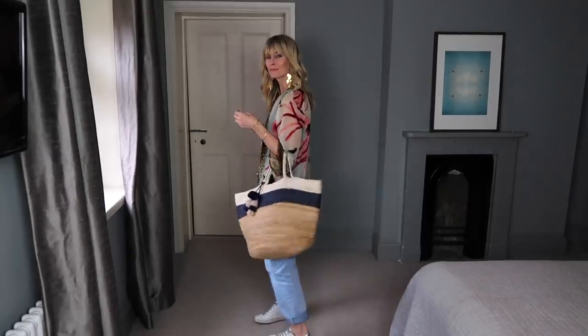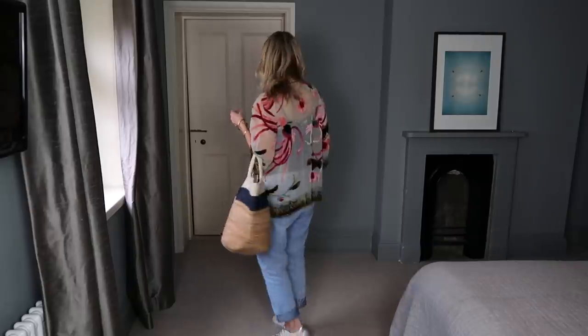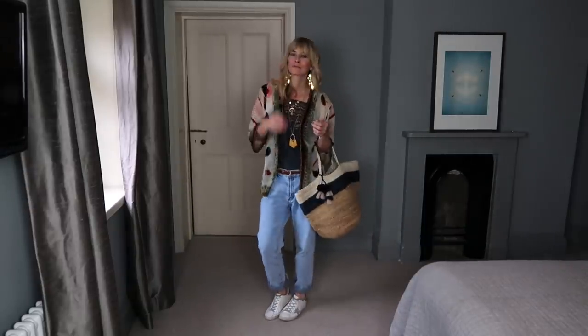One of my favourite styles through summer is adding a sprinkle of bohemian chic. We saw lots of grown-up boho on the catwalk for this season, and it's a look I think pretty much everybody suits.